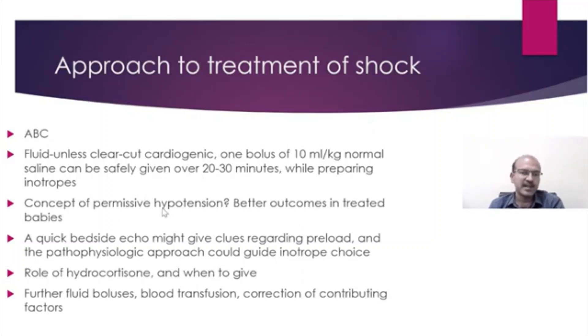We discussed the concept of permissive hypotension, and we should be careful not to allow it to drop too much. A quick bedside echo could give us clues regarding the preload, and the pathophysiologic approach could guide us in the appropriate choice of inotropes as well as whether we need more volume.